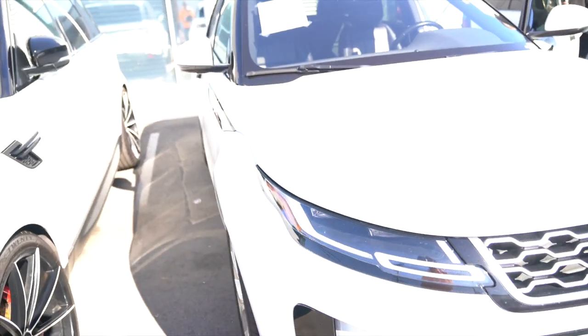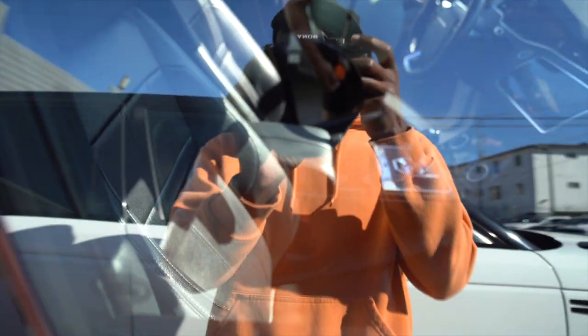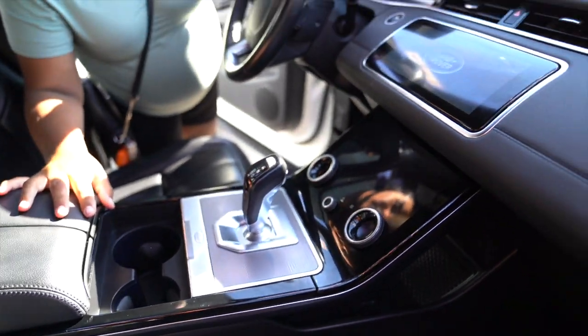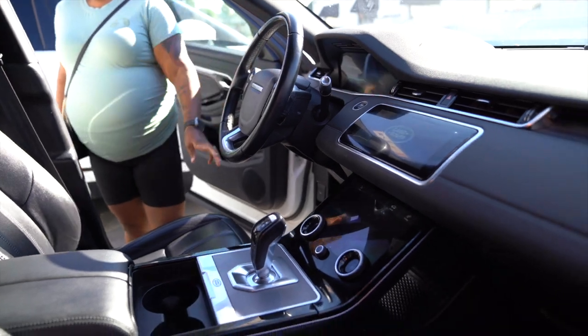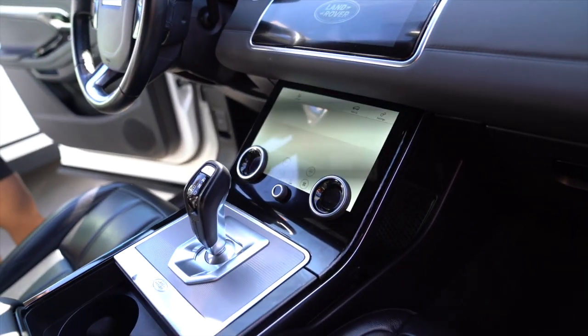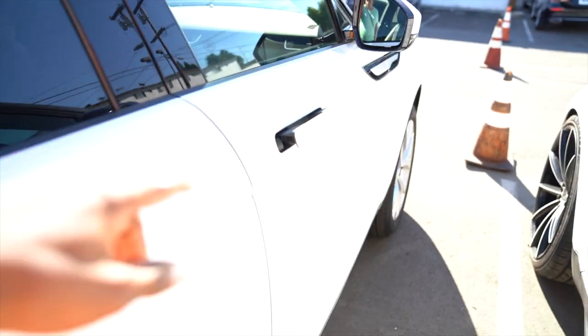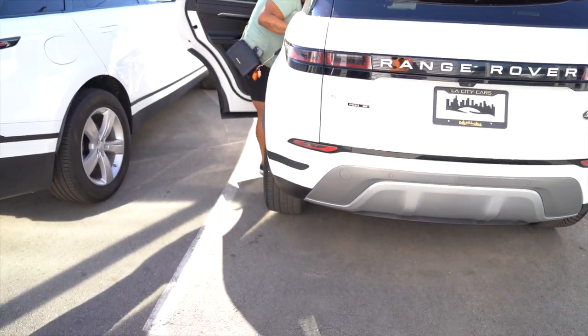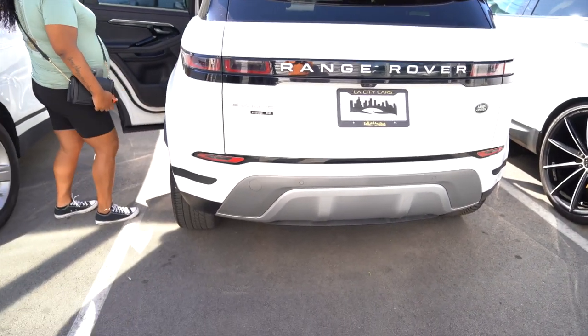We just got to the dealership. They do not have the car I wanted — it's on their website but it's not ready yet. I'm going to show y'all the car I was looking for before I was trying to get the Hellcat, which is this Range Rover right here. This is the one I wanted before — I was looking for a Hellcat but then I went and got my current car instead of getting this.